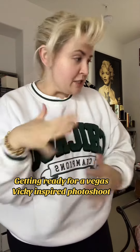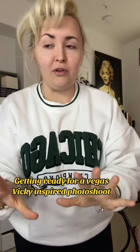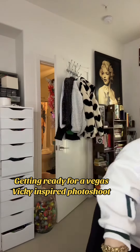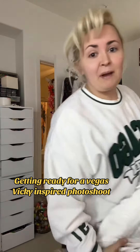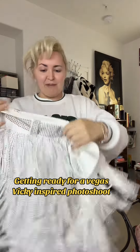If you guys have been following me for a while, or just know me as a person in general, you know that I love anything cowgirl. I love fringe, I love cowgirl, and today I am doing a Vegas Vicky inspired photo shoot at the Neon Museum with my friend Gina.